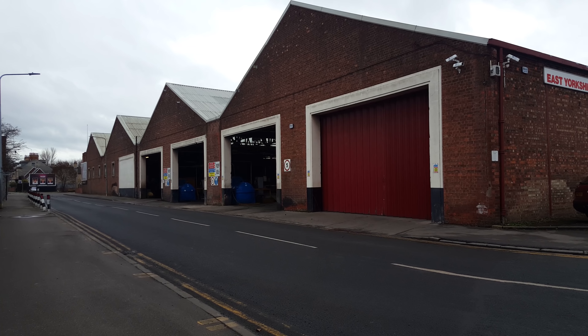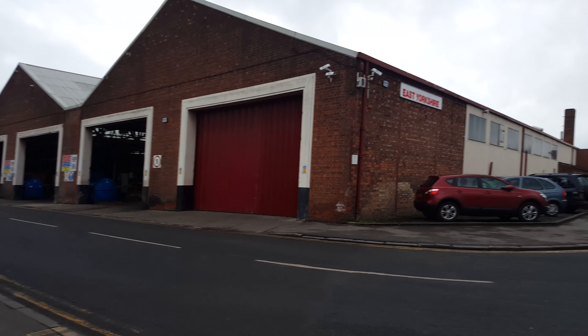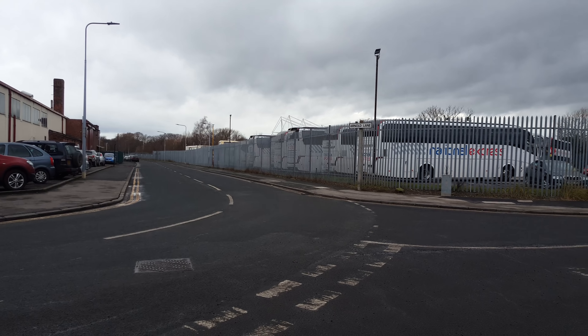Today I'm in yet another industrial part of Hull to talk about this O2 Ericsson Beacon 2 high capacity street work site. It is located just behind the East Yorkshire Motor Services bus depot on Arnold Lane.